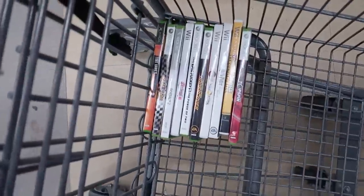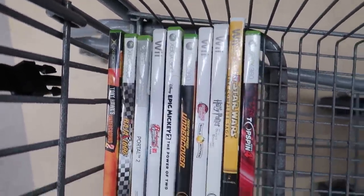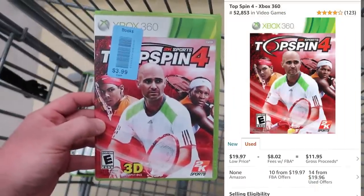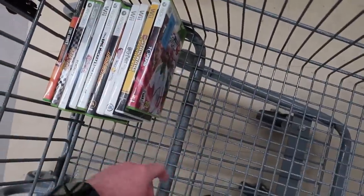We've got a nice little stack of video games here — some for personal, some to flip. Keep an eye out for this: not a lot of people know, but some sports games have some value. This Top Spin 4 — it's only four bucks, it's complete. Should make some decent money there.